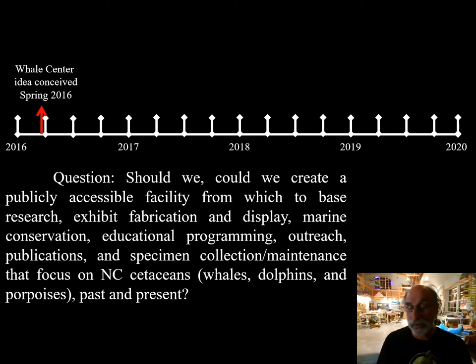In Beaufort, in Carteret County, we have a lot of collaborating marine science organizations. Whales have a significant history here — whaling went on here — and there's a lot of conservation issues that we can address through such a facility. So we all left the kitchen table very inspired.